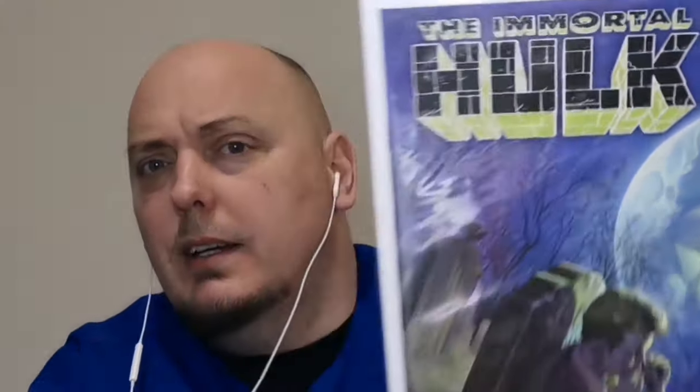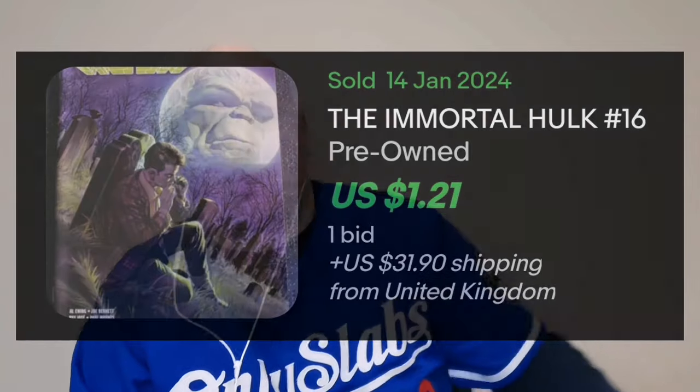Next. We have the Immortal Hulk issue 16. This is going back a few years — the Immortal Hulk run with Al Ewing finished around 2020-2022, I believe. Gorgeous cover here; I do believe this is Alex Ross, and this is just the normal Cover A. Now, this is not a variant — it just says issue 16. Interesting, since it's supposed to be all exclusives. That does look like just normal Cover A to me.